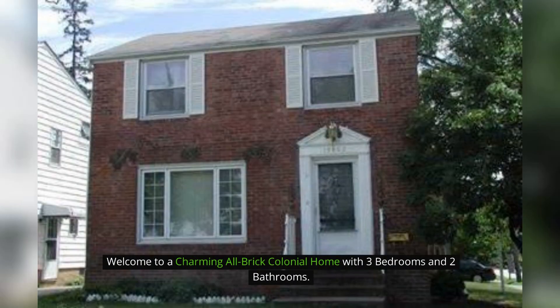Here are photos of an available rental property. Make it yours today. Welcome to a charming all-brick colonial home with three bedrooms and two bathrooms.